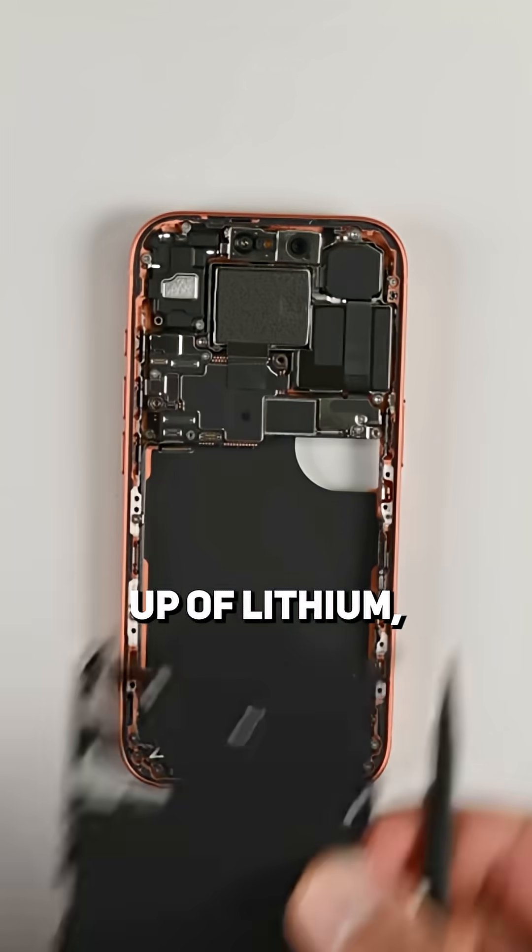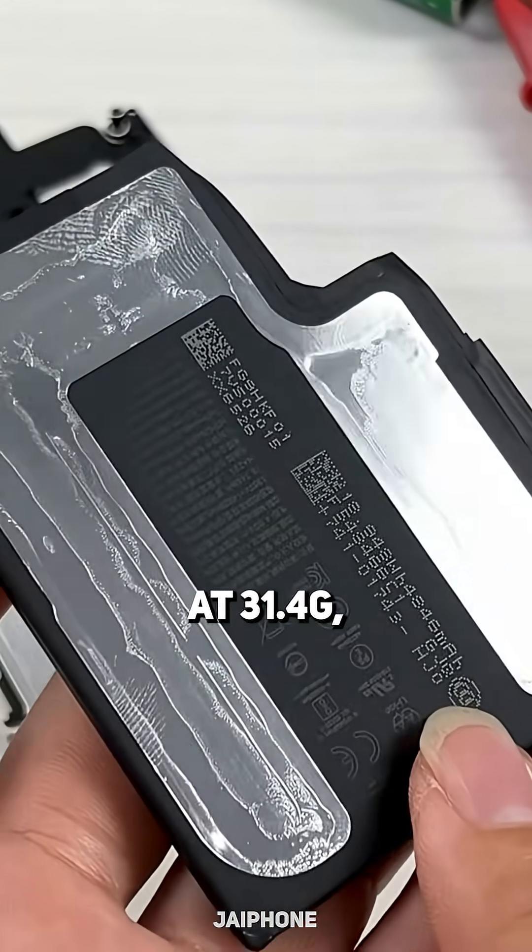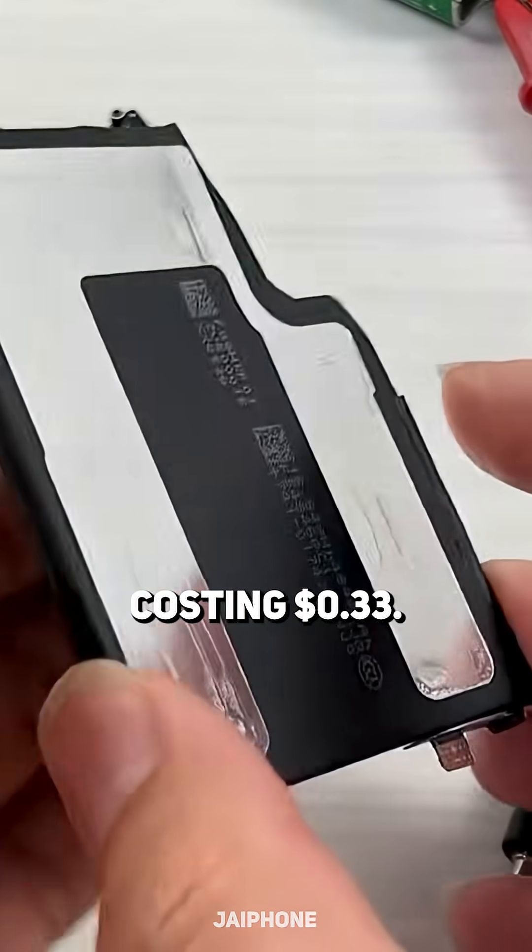Now let's talk about the battery. It's made up of lithium, cobalt, manganese, and copper — a pretty heavy component at 31.4 grams, but only costing 33 cents.